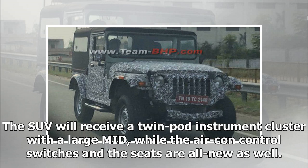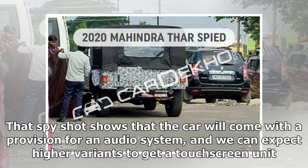The SUV will receive a twin-pod instrument cluster with a large MID, while the air-con control switches and the seats are all-new as well. The spy shot shows that the car will come with a provision for an audio system, and we can expect higher variants to get a touchscreen unit.